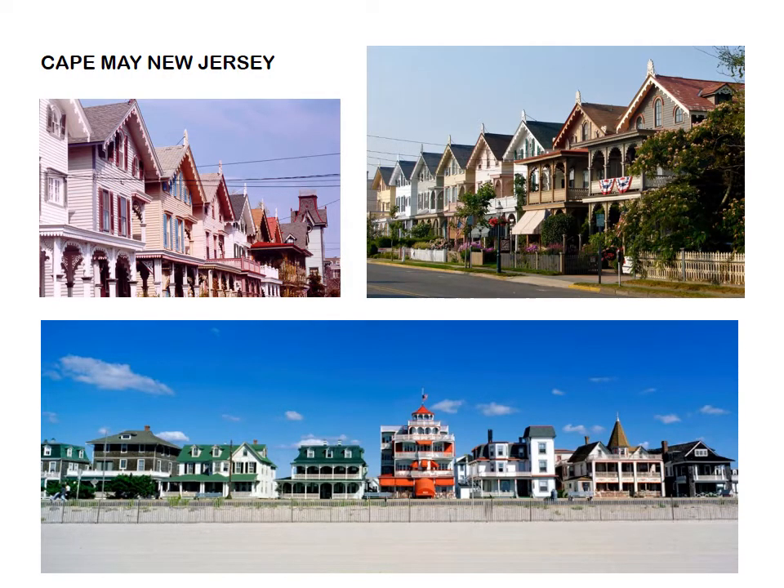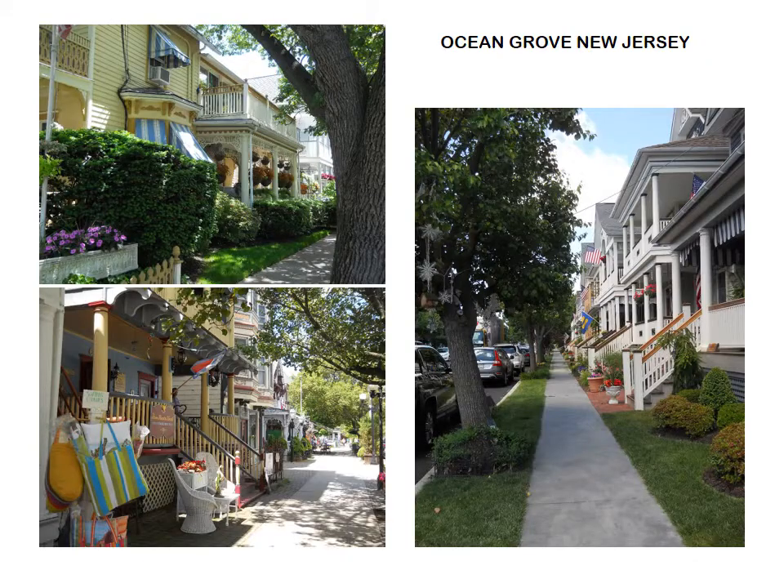Only the Bridgeton District can tell the unique story of Bridgeton, but we have others close by, as in the beautiful historic districts of Cape May and Ocean Grove, with structures of a similar time period to Bridgeton.